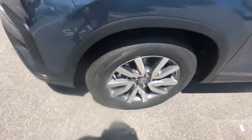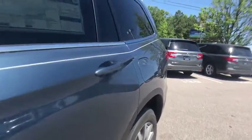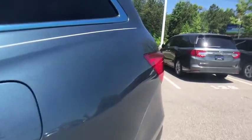Power windows. Rear window defroster. Tachometer. Brake assist. Power moonroof. Remote keyless entry. Panic alarm. Come take a test drive today.